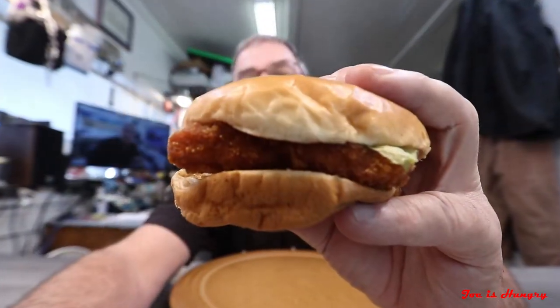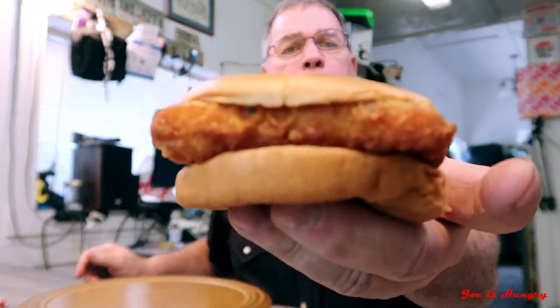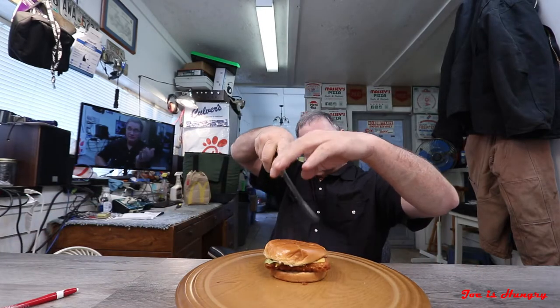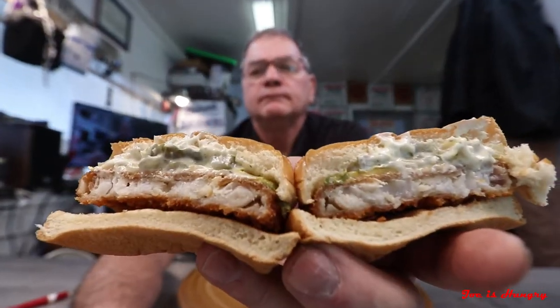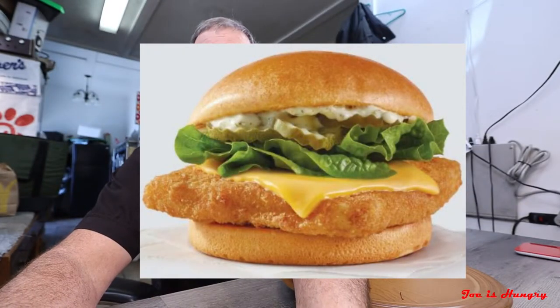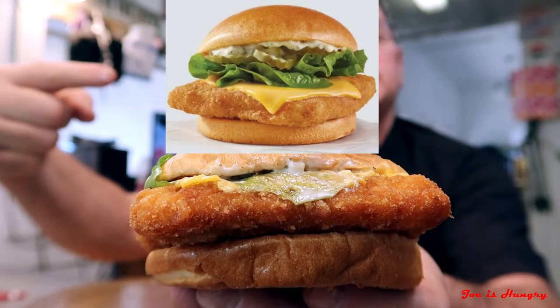That leaves one more test: the Joe is Hungry big reveal. Here's what it looks like compared to what it's supposed to look like. We've seen what it looks like, we've seen how much it weighs, and we saw how much it costs.